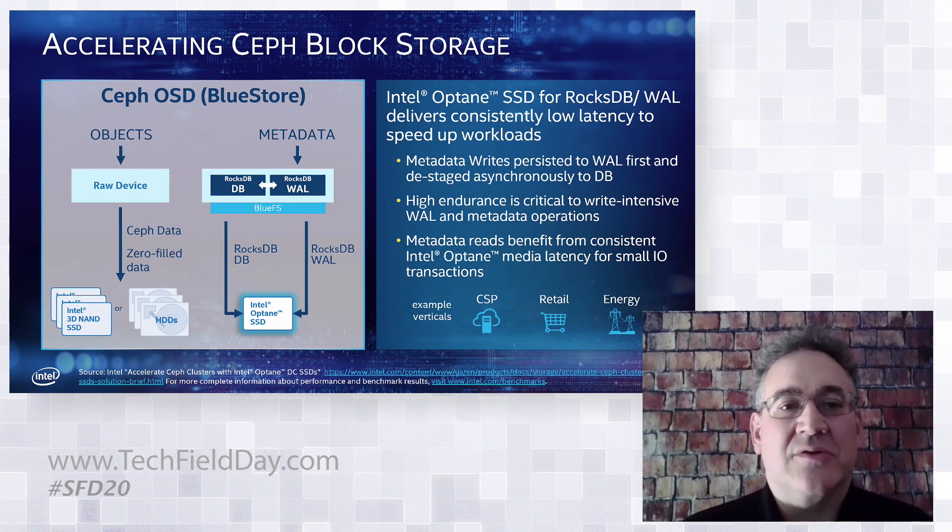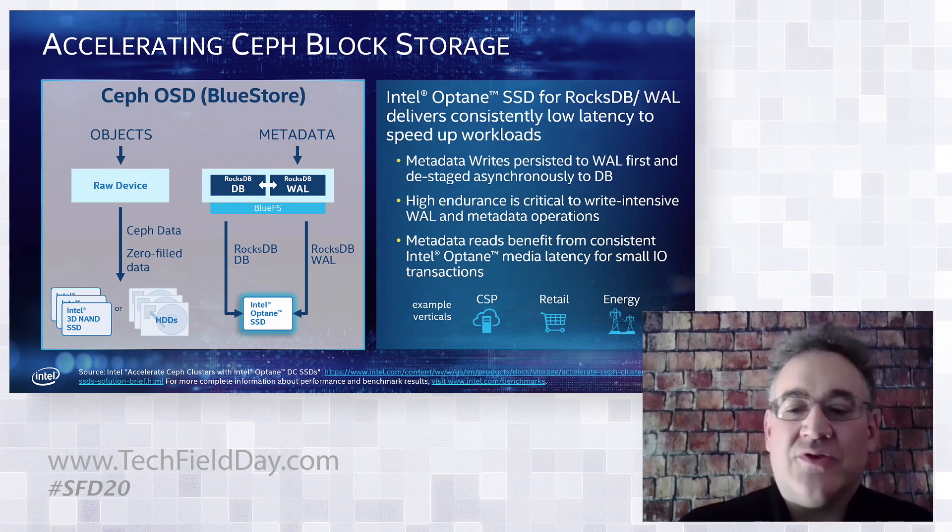Intel is continuing to contribute to the Ceph codebase. With the upcoming Crimson drop, we expect to have client-side caching and NVMe optimizations, which is really important because it will help lower the data path latency even more to take full advantage of the Optane drive.